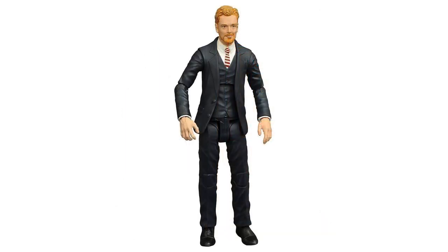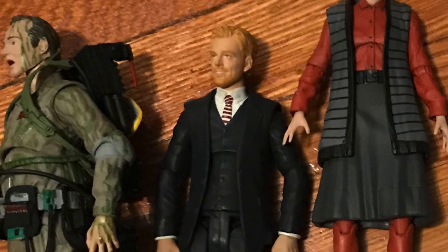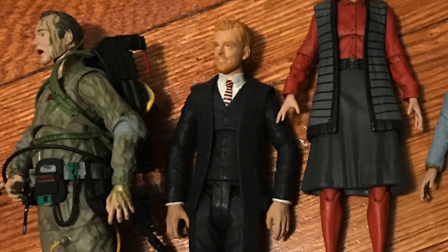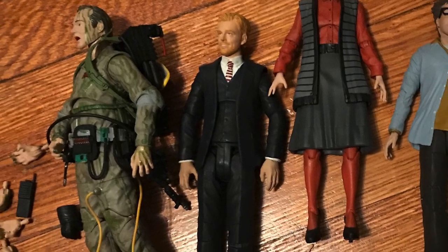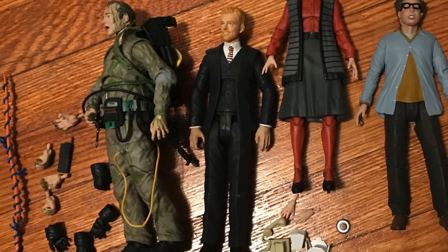The Diamond Select one looks really good too, but it's probably not as good as the Matty one. I think the Matty likeness is just a lot better. I don't really have too many other Diamond Select figures, so I don't know if they reused anything here from other lines. All I knew was it looked cool, but I didn't need it, so I got rid of it.